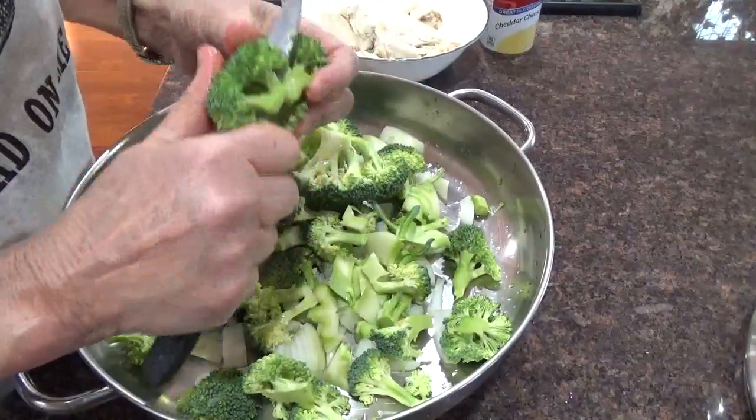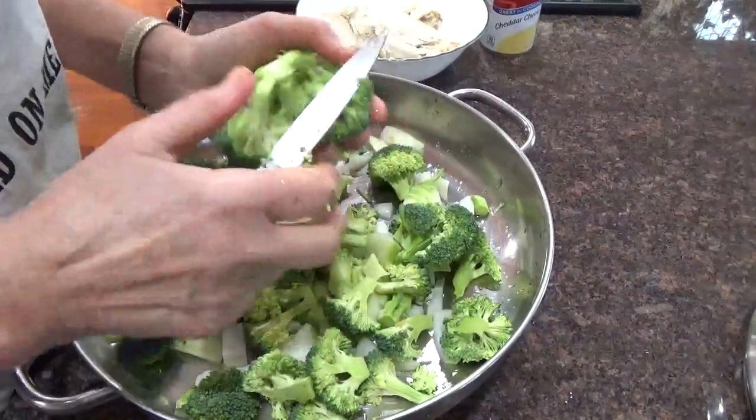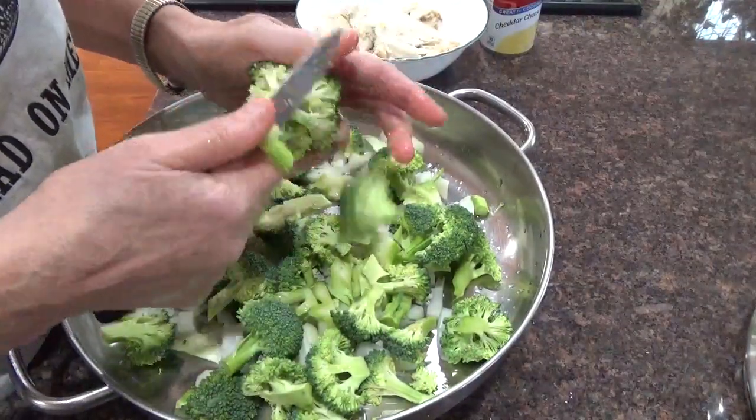I tried growing broccoli, but there were too many little bugs that I couldn't see. I did see them when I was cooking, but I didn't see them when I was growing it. Ew.